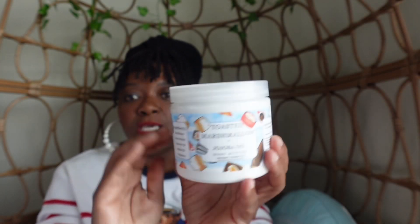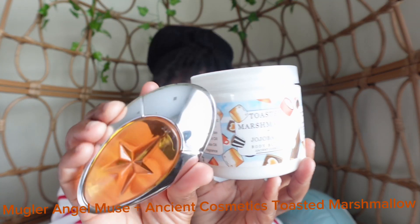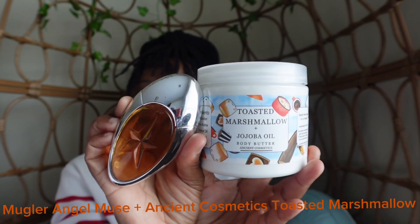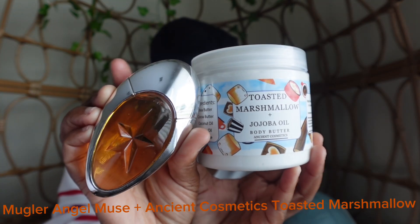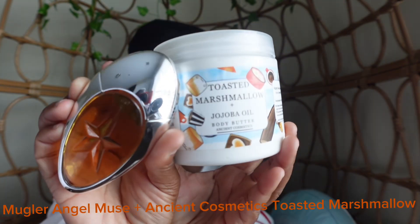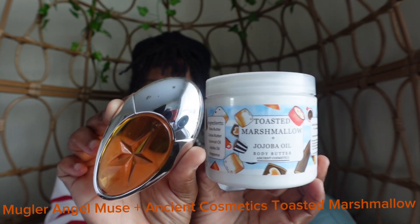Keeping with Ancient Cosmetics Toasted Marshmallow, the next scent I am going to pair with it for the fall is Angel by Mugler. The Toasted Marshmallow has a creamy vanilla note that blends well with the creamy amber note of Mugler Angel. So that is another combo I am wearing this fall.